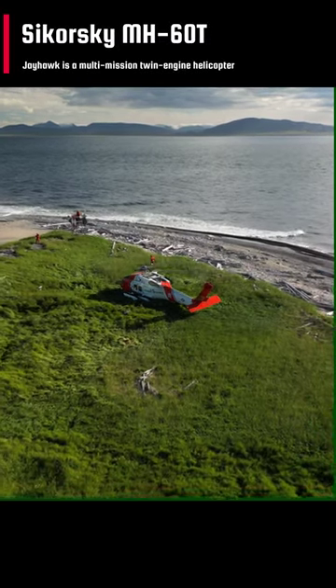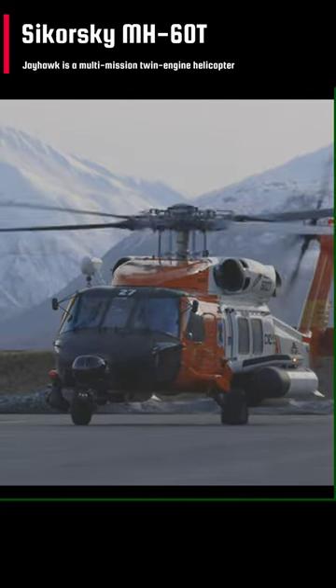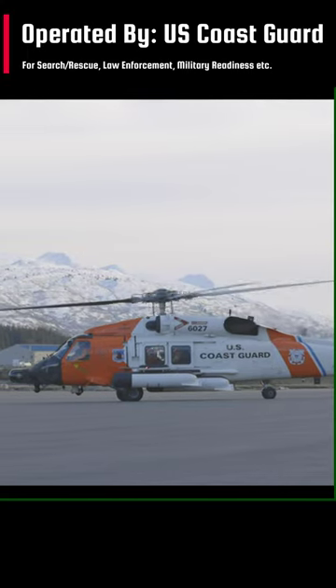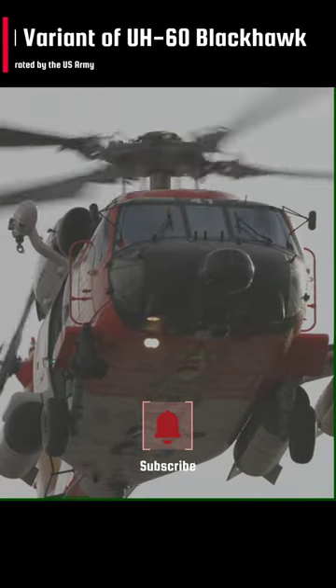This helicopter may look like the U.S. Army Black Hawk, but it is not. This is the Sikorsky MH-60T Jayhawk, a multi-mission, twin-engine, medium-range helicopter operated by the United States Coast Guard for search and rescue, law enforcement, military readiness, and marine environmental protection missions.